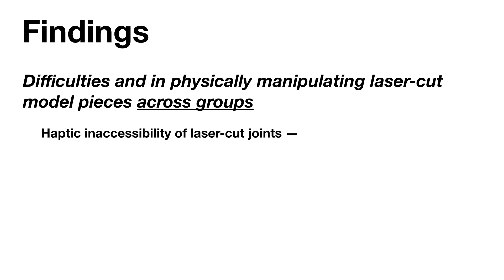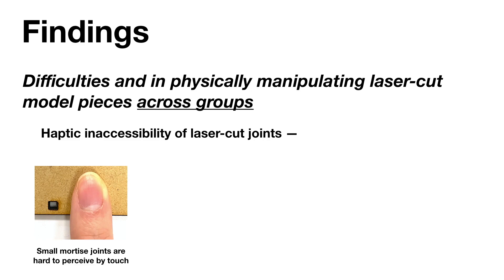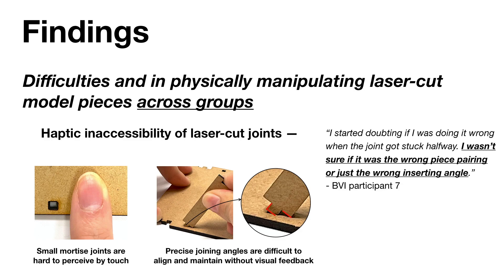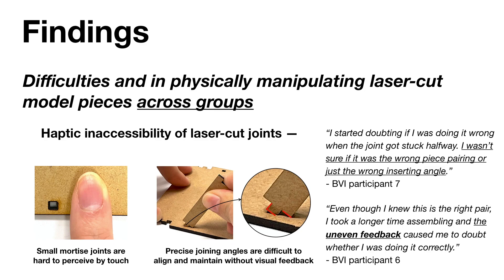We also found that various features of individual laser-cut joints made using them highly inaccessible for BVI individuals. For example, small mortise joints are extremely hard to perceive by touch, and precise joining angles are difficult to align and maintain without any visual feedback. The struggle was compounded by the lack of accessible haptic feedback on whether a joint was completely assembled or not. In addition, the design of laser-cut joints to have a tight fit caused uneven haptic feedback during assembly, making it hard for BVI users to evaluate the progress of their own assembly.